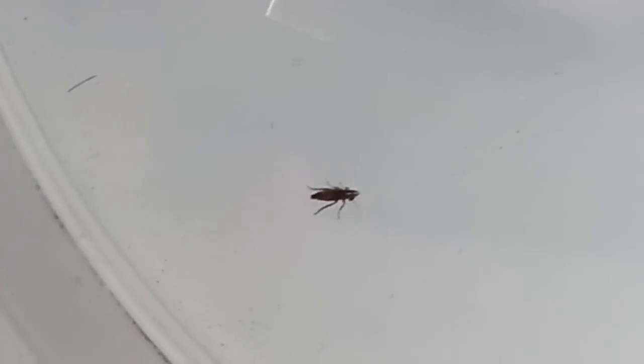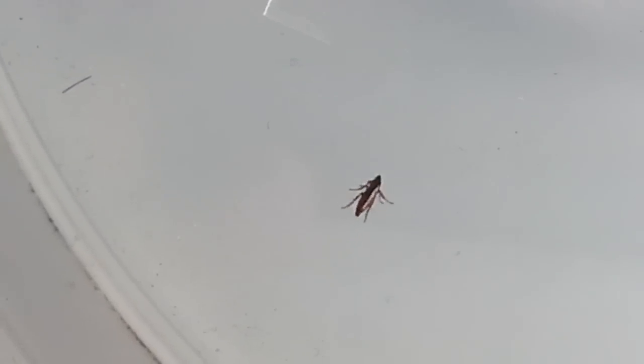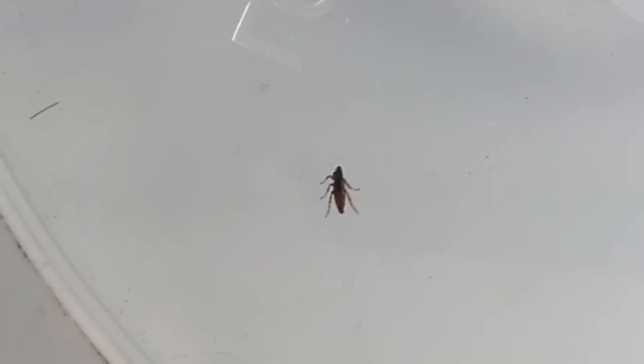So I put some Frontline Plus on him, which is supposed to kill it. It says they'll come to the surface once they're dying, and it did — it brought him back to the surface and then I just grabbed him.